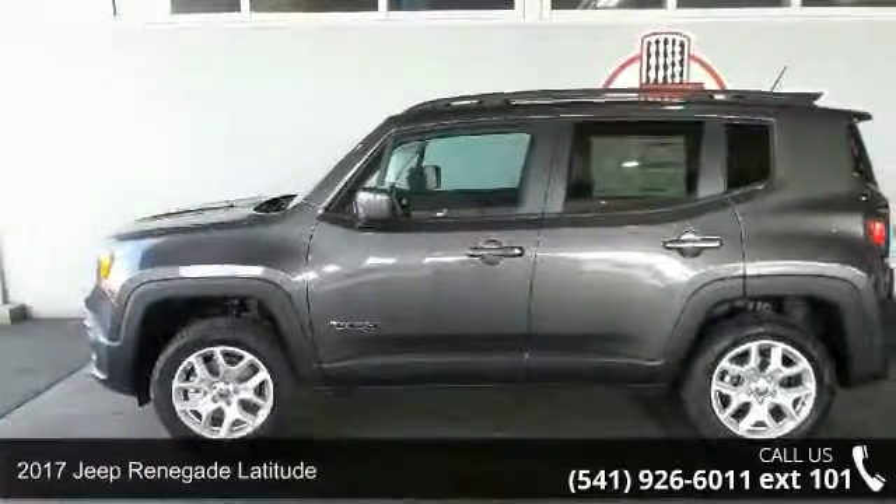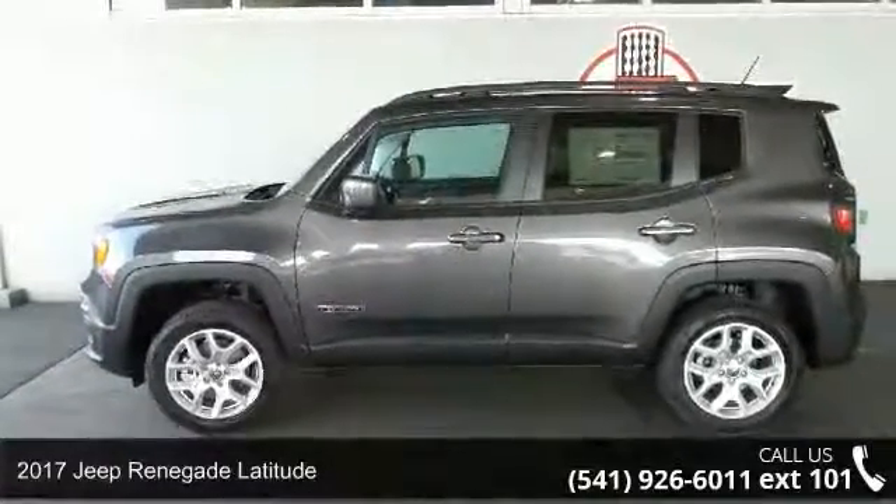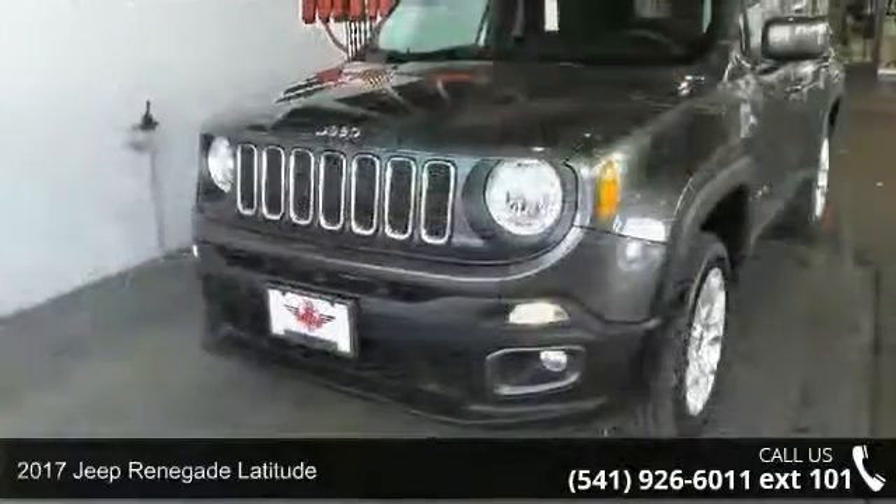Imagine yourself in this 2017 Jeep Renegade Latitude. This may be the set of wheels you've been looking for.